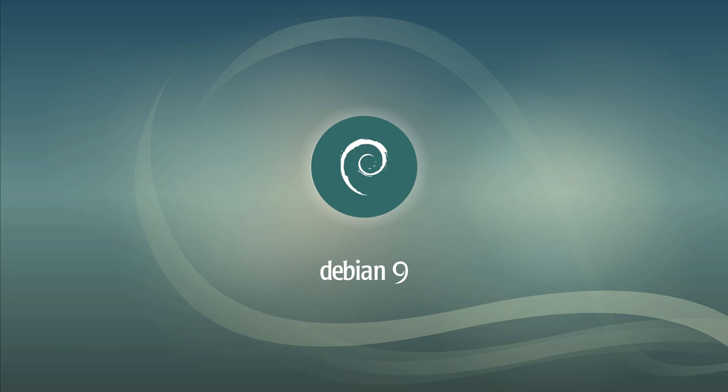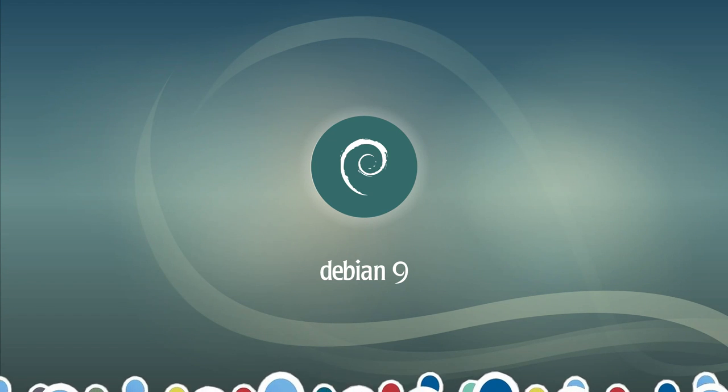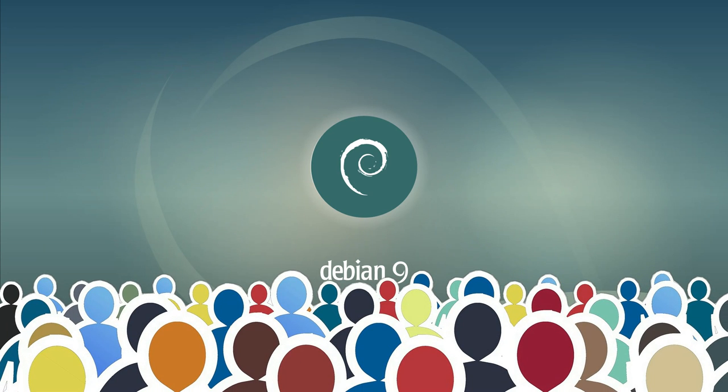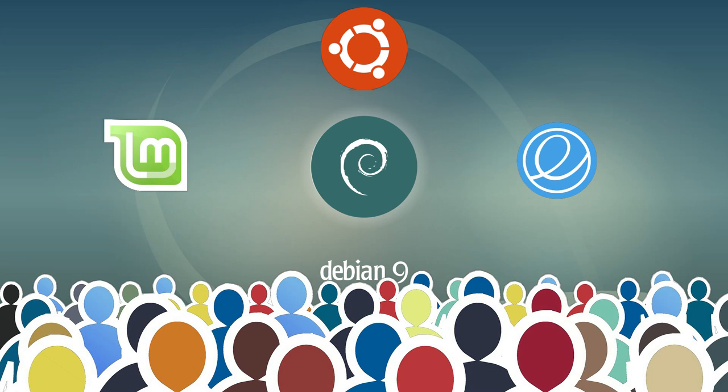Overall, it seems like there are not many new things in Debian 9, but this is how Debian is developed — slowly, but reliably. The Debian project's key strength is that it is a fully community-based distro, and its development direction is driven solely by users. There will never be any rapid or unpredictable changes, as we have seen in distributions with commercial companies behind them. And remember, Debian is the father of many Linux distributions. Without Debian, there would not be such popular distros as Ubuntu, Linux Mint and elementary OS, to name a few.